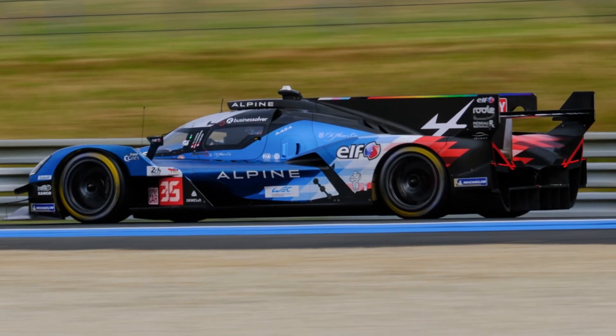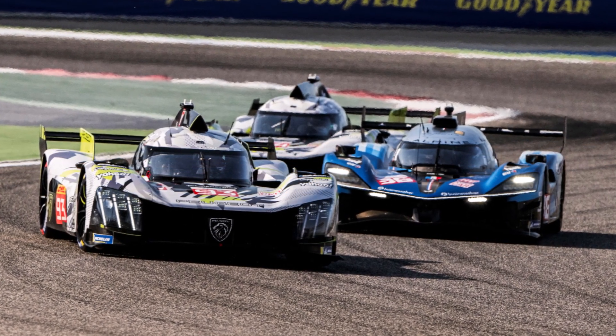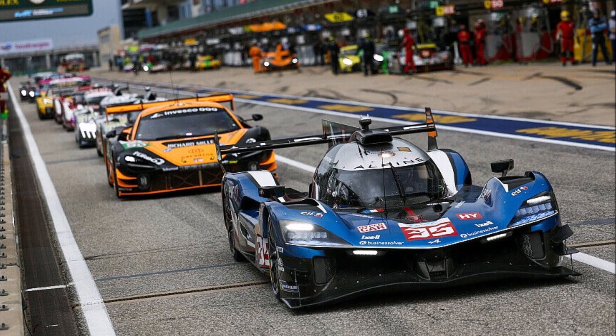Let's take a closer look at Alpine's hypercar update for 2026 and its background. Alpine had a couple of difficulties from the very beginning of their LMDH program. Since then they could establish themselves in the midfield, but always carried some compromises in their car.